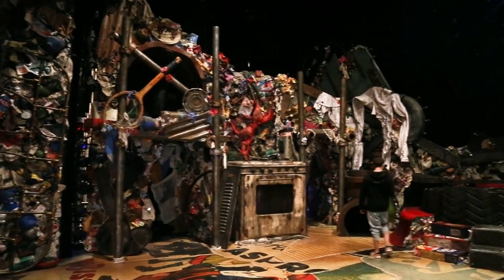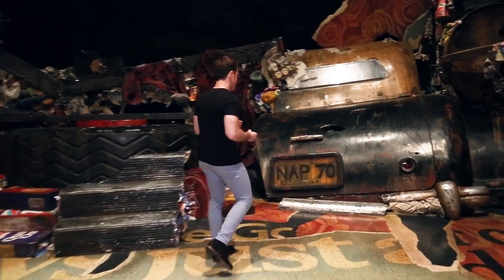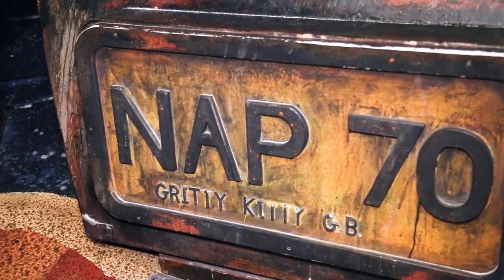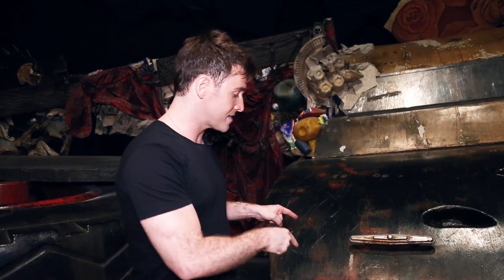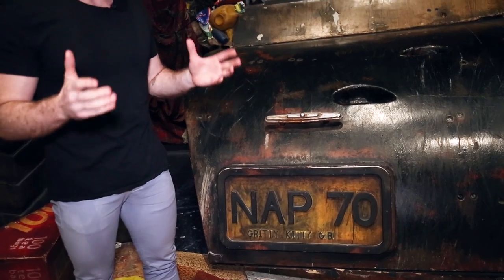Now we are on the stage at the Neil Simon Theatre. This is the set, and if you come in a little closer, you will see NAP 70 — this license plate. John Napier, who was the set designer and costume designer, on every one of his sets it says NAP and then a number, and this is his 70th set. A little shout out to John Napier.